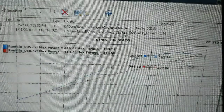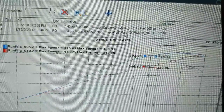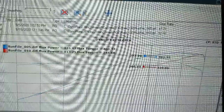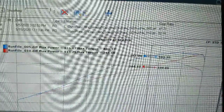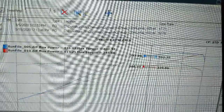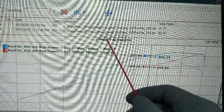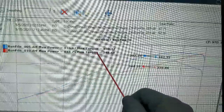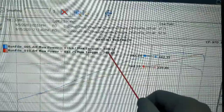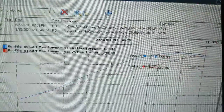Here is the dyno graph. The blue graph is the pull from 10 days ago, September 5th, 2020 — the car made 416.6 horsepower and 400 foot-pounds of torque. Today it made 413 horsepower and only 348 foot-pounds of torque — a 52 foot-pound torque loss.